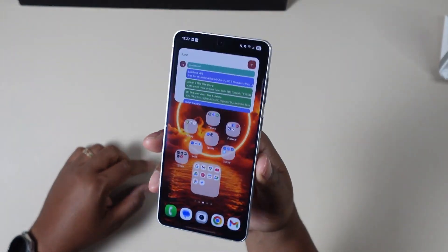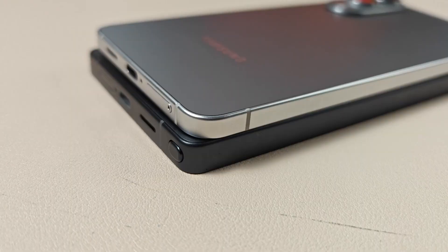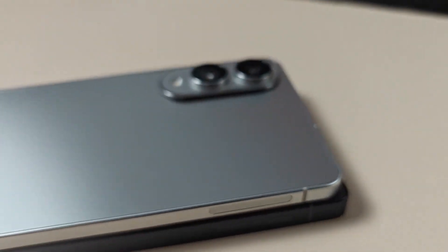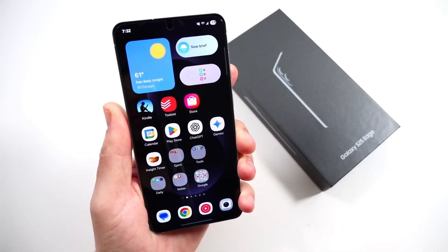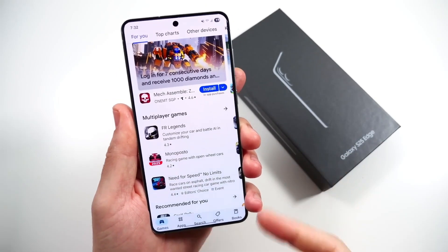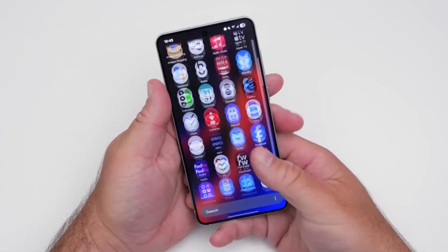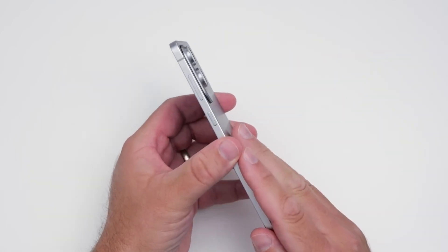So what does this mean for you as a buyer? If you've been holding off on this phone because of durability doubts, you can finally set those aside. This phone may be slim, but it's anything but fragile. Samsung's decision to go with top-rate materials and smart design choices truly paid off. Of course, no device is perfect — you might care more about software, battery life, or cameras. But if durability is something you value highly, the S25 Edge earns your attention.